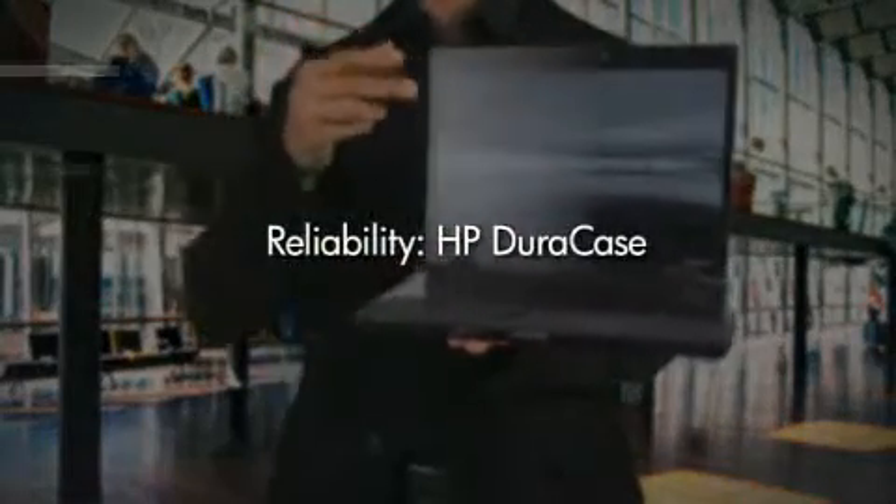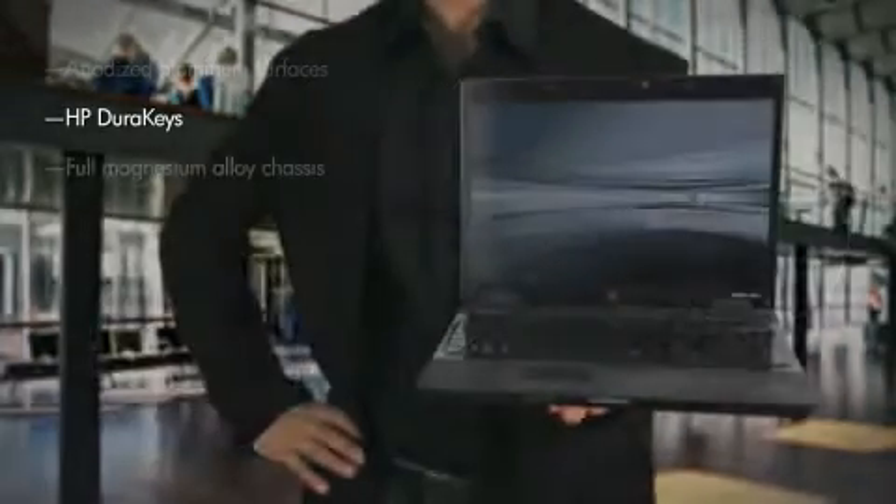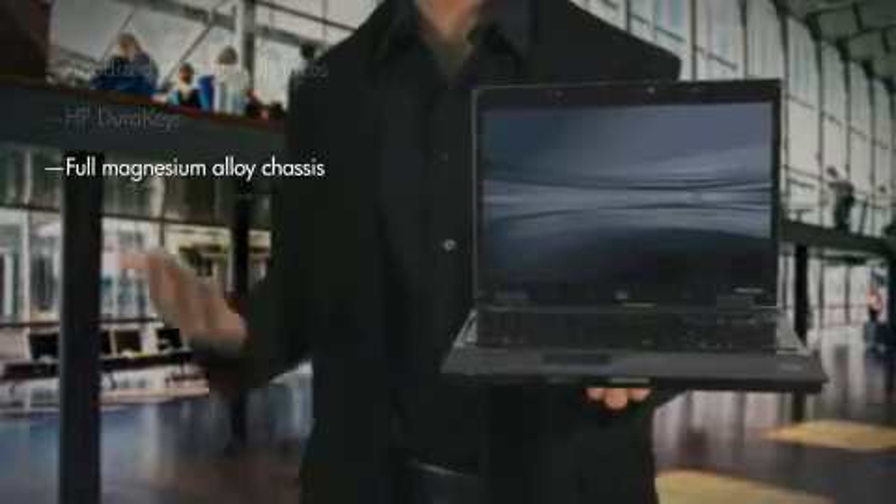Finally, the professional design strengthens my credibility with new clients, even while the all-metal case helps protect my computer from the stress of frequent travel.